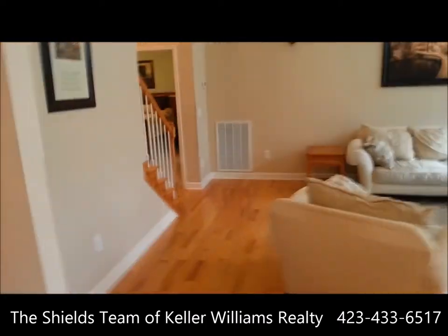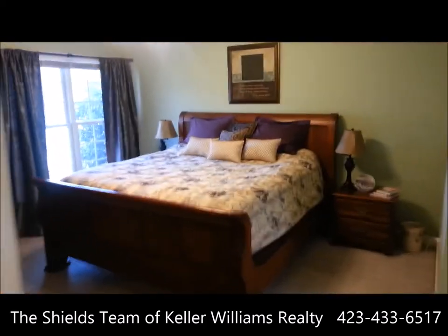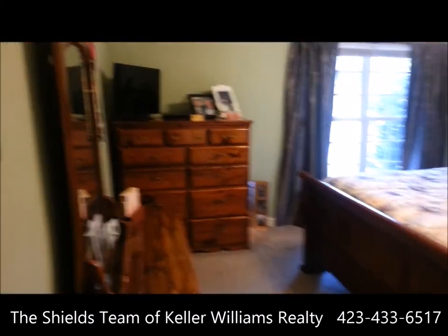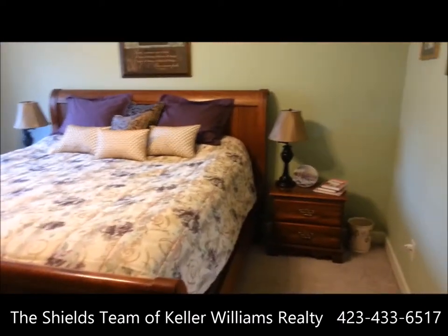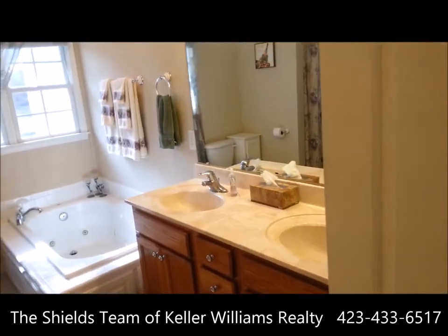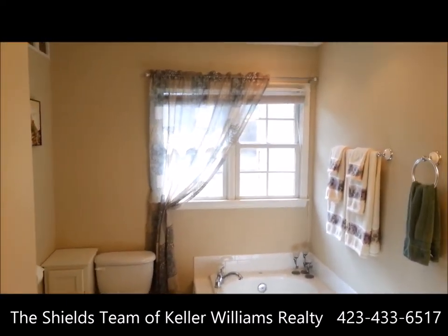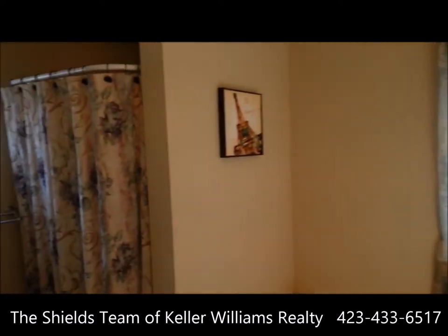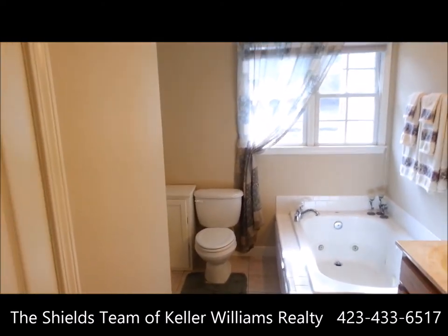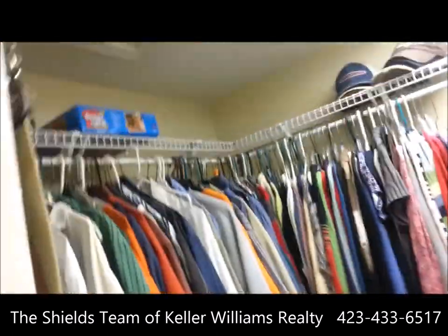We have the master suite — good size, with a recessed ceiling and ceiling fan. Plenty of room for a king size bed. Right here we have the master bath: double vanity sink, Jacuzzi tub, windows with lots of nice light, and a separate shower. To our left is a nice master closet with access to the attic.